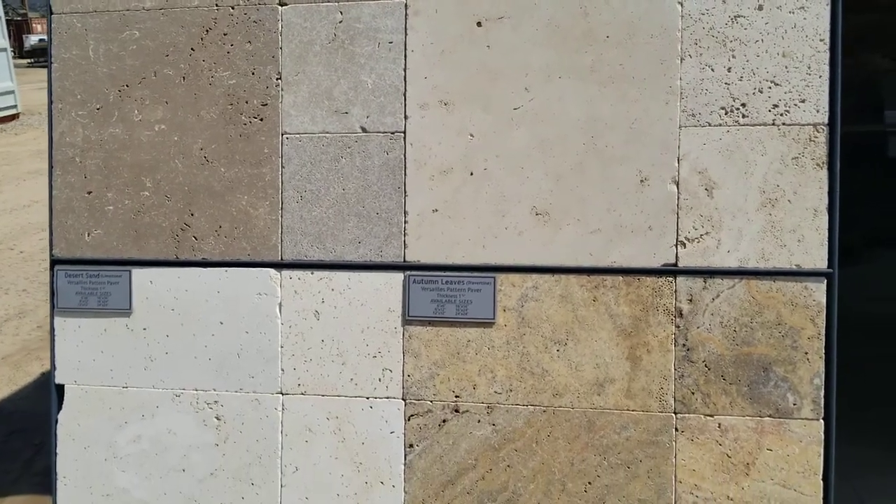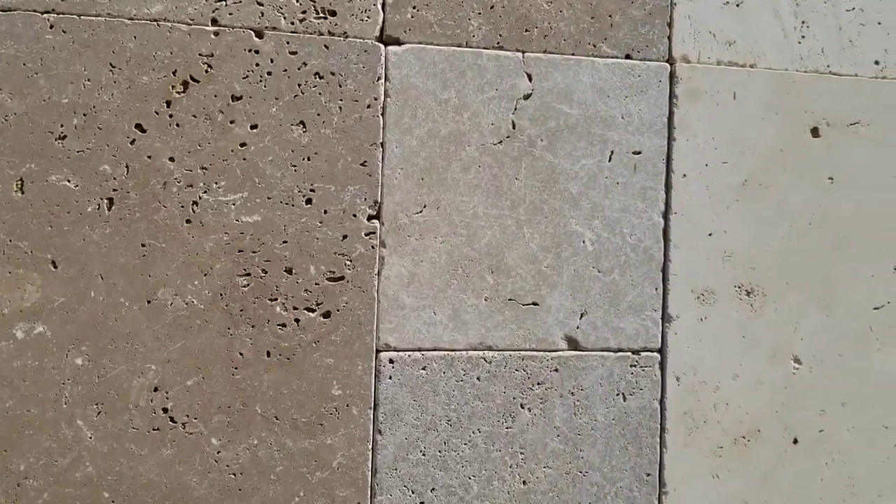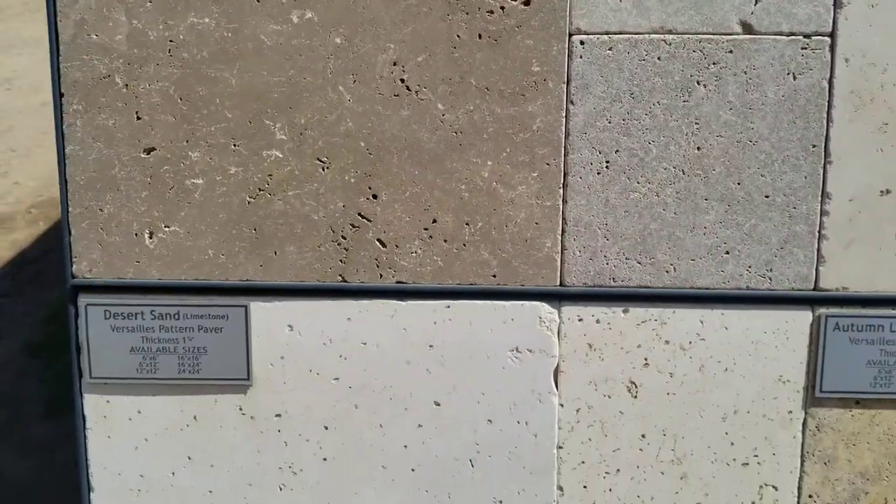Now this is another beautiful material, different than pavers, different than flagstone. This usually gets set in a mortar base, but you can also order it thick enough to be set in a sand base. Comes in a wide variety of textures, very thick and durable, lots of different colors.